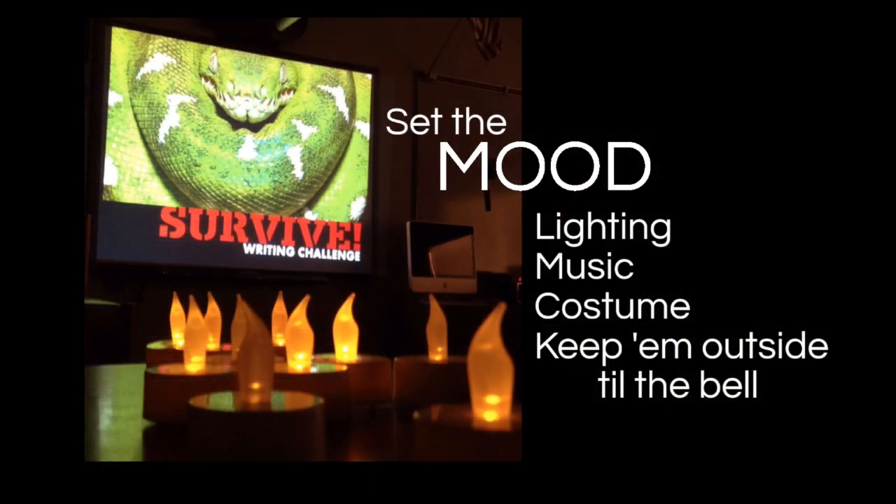Before I get into the particulars of how the contest itself runs, let's just talk for a second about the importance of setting the right mood. Turn off the lights, turn up the music, become a game show host. You can see here a photo from my classroom last time I ran the Survive writing contest based on Survivor Island. I'll have some theme music as the kids are coming in. I hold them out in the hallway until the bell rings so they know something's up, and that gets them super excited for the launch. Some years I've done a Hunger Games theme where I dressed up like Effie Trinket, and I also have an urban pop vibe one I use in the spring. Whatever you do, tie it to something fun for them and they're excited about it before they even know what it is.